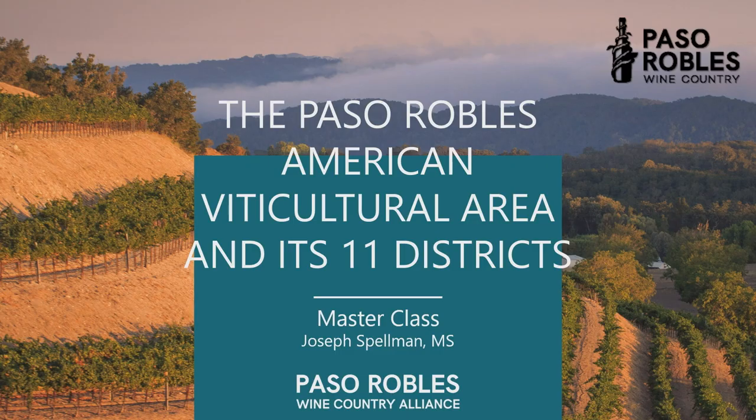Good day everyone and welcome to our presentation of the Paso Robles American Viticultural Areas. My name is Joe Spellman, Master Sommelier with Justin Vineyards and a longtime fan of Paso Robles. Honored to be with you and going through some beautiful sights and some fantastic vineyards in Paso Robles, courtesy of the Paso Robles Wine Country Alliance and its sponsoring wineries. We have a number of different regions to talk about, soils, weather, grape varieties and eventually wines. So let's start our exploration.